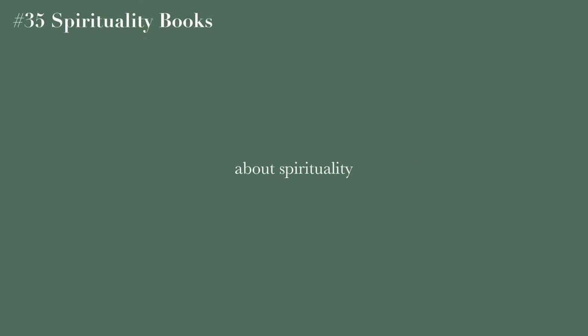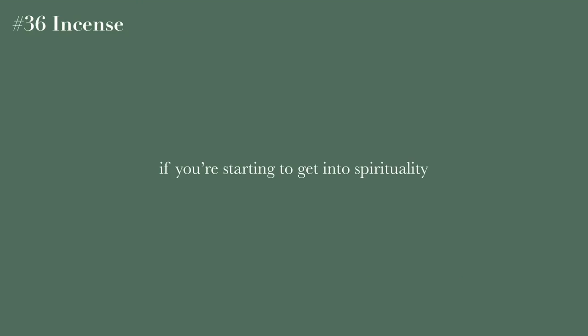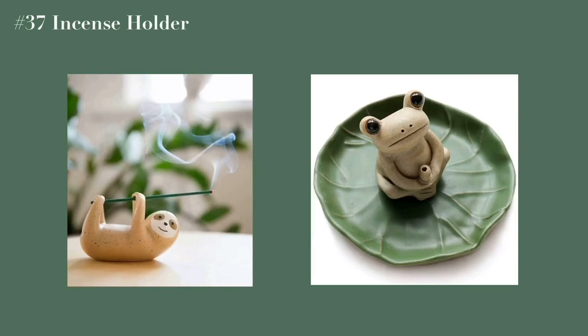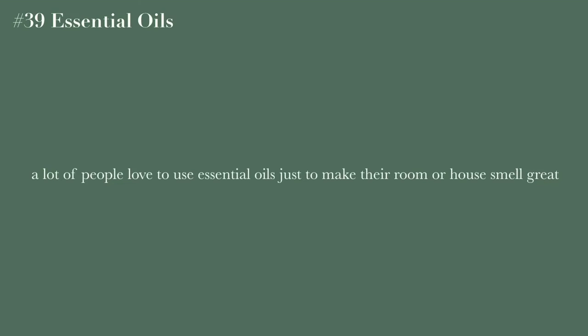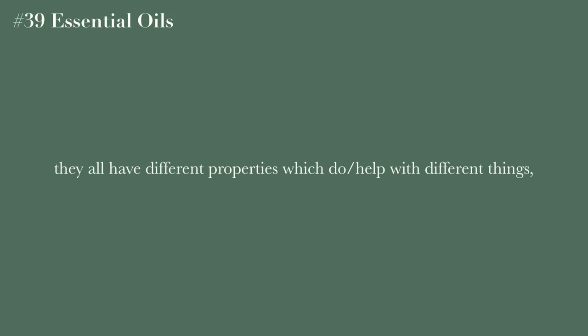Incense — if you're into the spiritual thing, you can cleanse your space with incense, and a cute incense holder goes along with that. Candles and essential oils are also great — a lot of people love these because they make their room smell really great, but if you're spiritual, different essential oils have different properties, similar to herbs, and all mean different things.